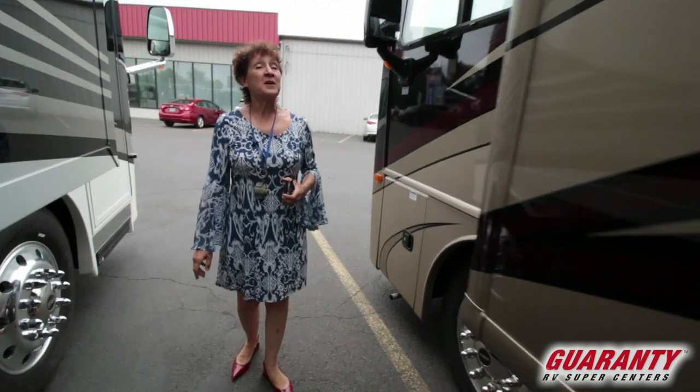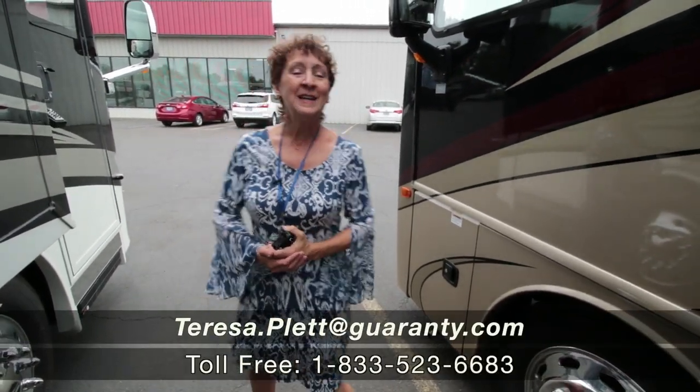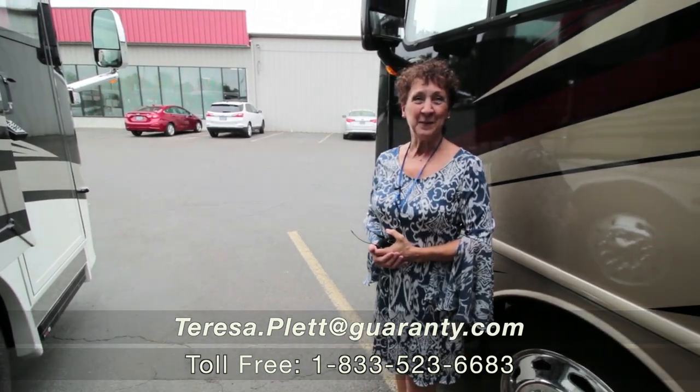I think you're going to love test driving this one — it drives like a dream. Come in and see me. My name is Teresa here at Guaranty RV in Junction City, Oregon, and I look forward to hearing from you soon. Bye-bye.